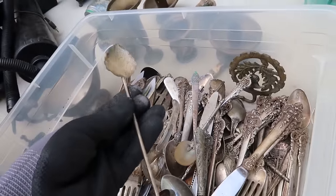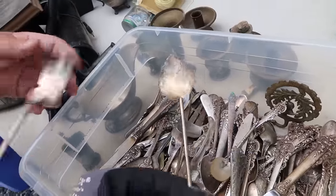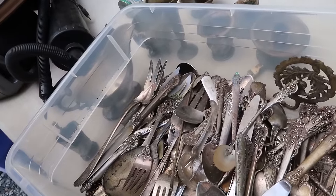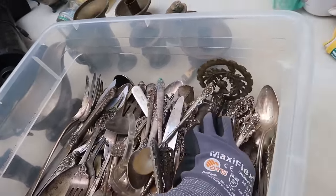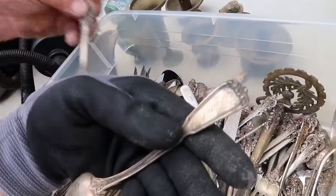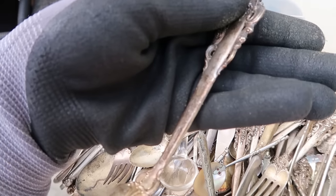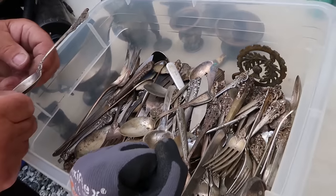There's a chance there could be a decent amount of money in this box. A lot of this is probably going to be sterling. These are nice — that's marked too. What are these? Sterling. That's marked too. This has their name on it — Grace. 1910. I love the pattern. That's really nice. It's all Wallace. What a pretty pattern — Wallace Sterling. Holy moly.